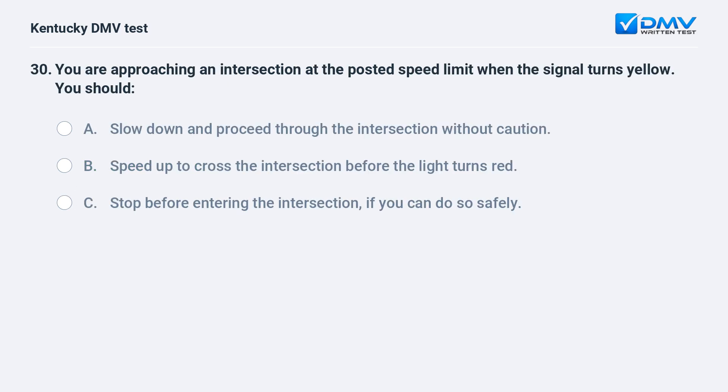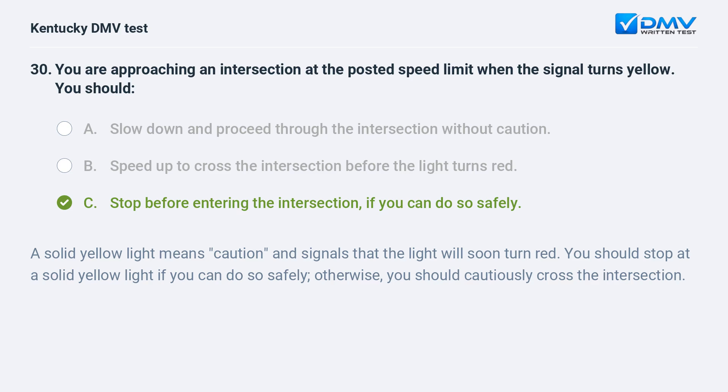You are approaching an intersection at the posted speed limit when the signal turns yellow. You should: A) slow down and proceed through the intersection without caution, B) speed up to cross the intersection before the light turns red, C) stop before entering the intersection if you can do so safely. Answer: C. A solid yellow light means caution and signals that the light will soon turn red. You should stop at a solid yellow light if you can do so safely; otherwise, you should cautiously cross the intersection.